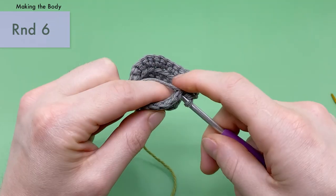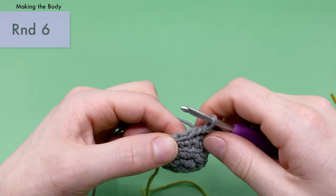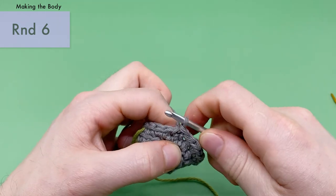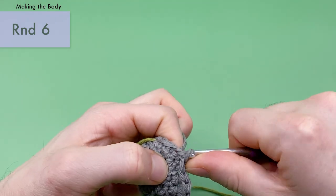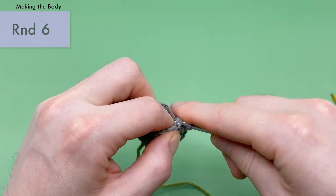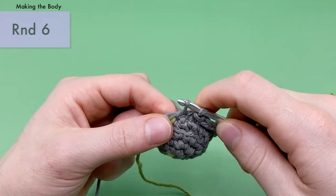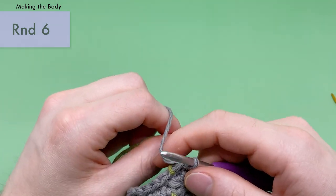Work the five slip stitches loosely to finish round six. It can be a struggle to get under those stitches, so wiggle your hook in as needed. Pull your stitch marker up — that's the end of round six.